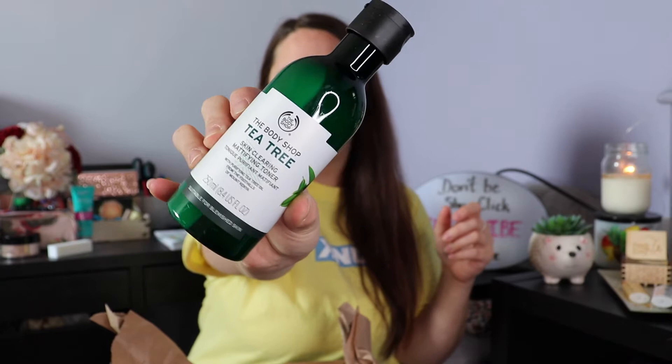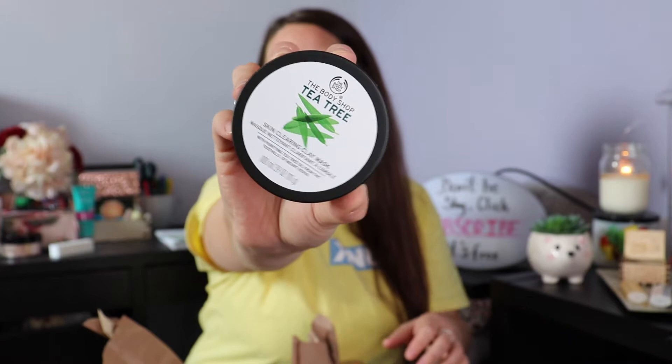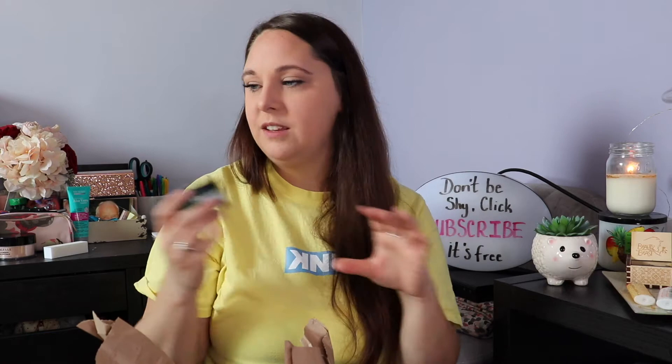One of these things is brand new to me. First up we got the Tea Tree Night Lotion and the Tea Tree Toner — this stuff is phenomenal, I absolutely love it. We also got the Tea Tree Skin Clearing Face Mask. I'm absolutely super excited to use this because I don't typically do face masks, which I probably should start since I'm obviously having issues with my skin.